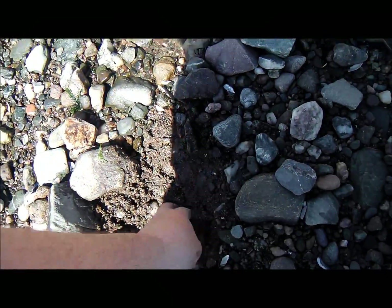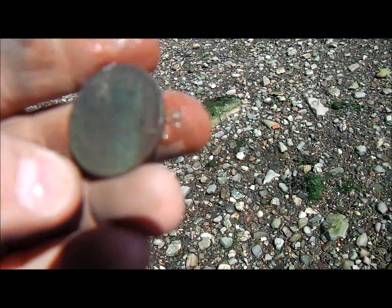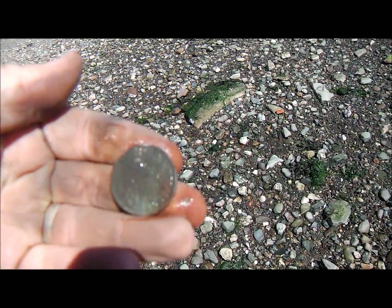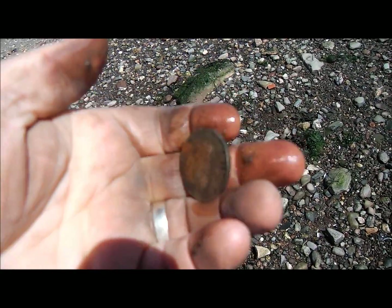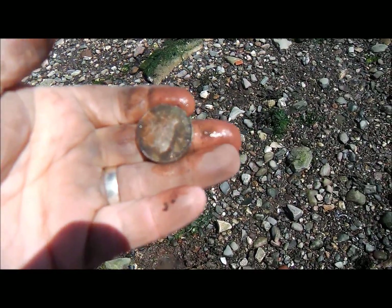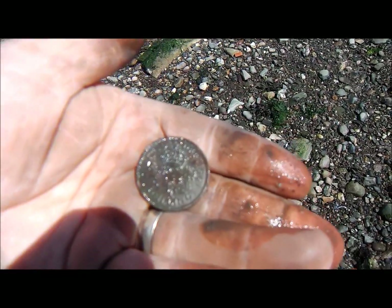Just dug that — that came up with a 71. We've got a one shilling, 1951. Ah, it's not silver — George VI, 1951, one shilling, which means it's probably brown nickel. But it is still a nice find.